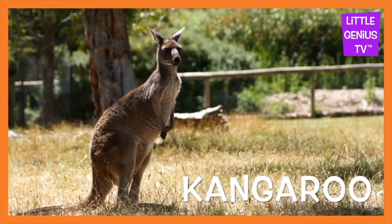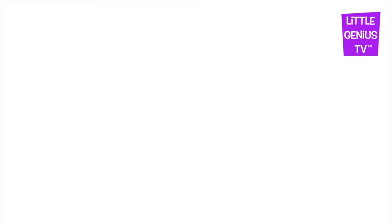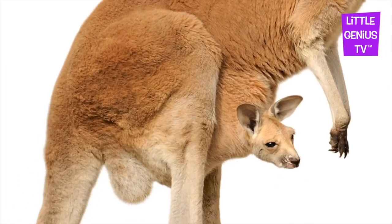Kangaroo. Mommy kangaroo has a pouch for baby.